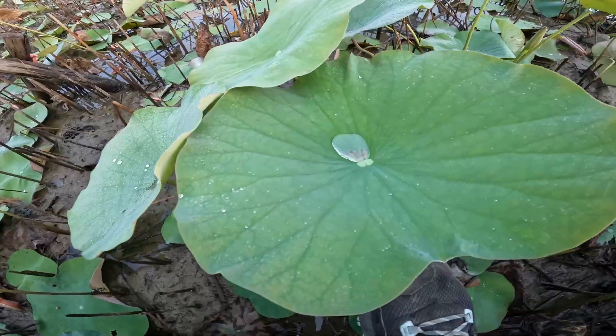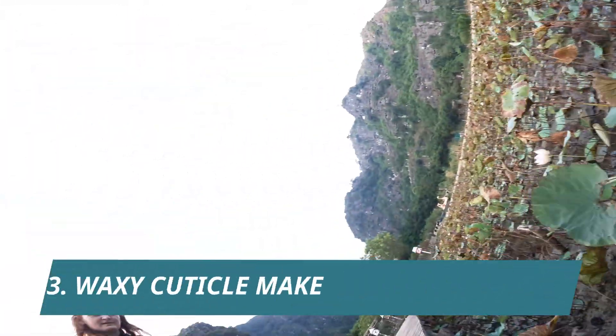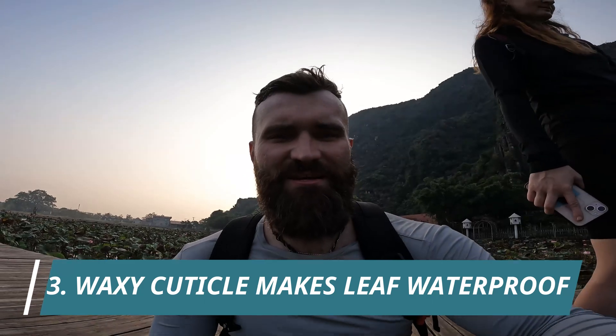The leaves are pretty waterproof, and that is thanks to the waxy cuticle on the leaf surface. Focusing on emergent plants: emergent plants like cattails or papyrus are plants that are well-rooted at the bottom of the water. Their roots are in the soil at the bottom of a pond or swamp, and their stems grow out of the water so they are emerging from the surface.